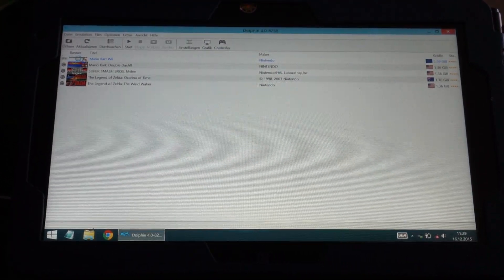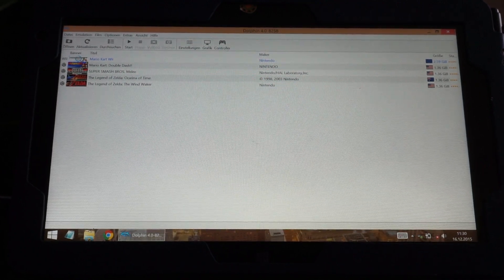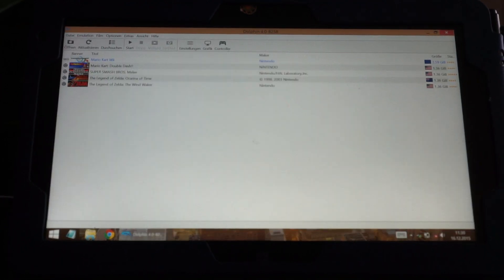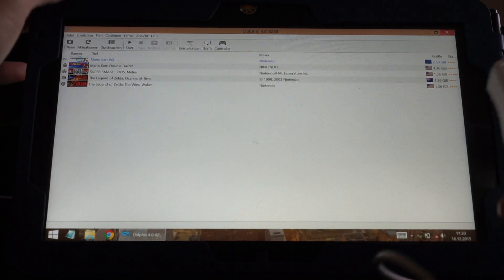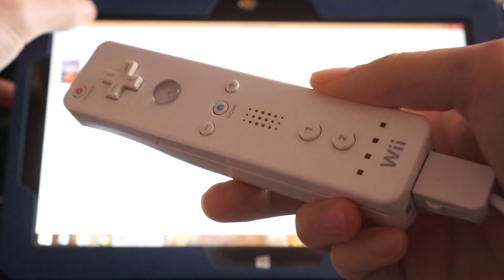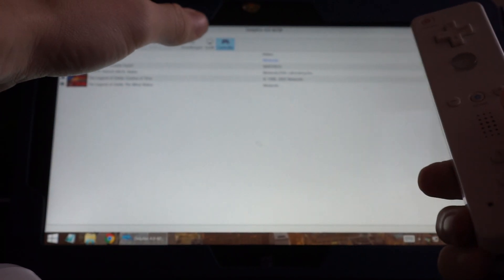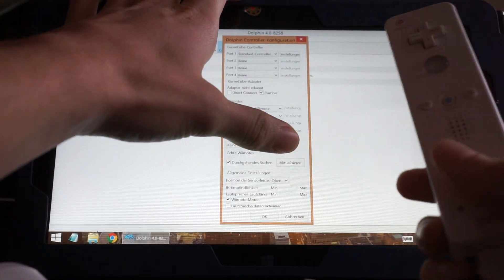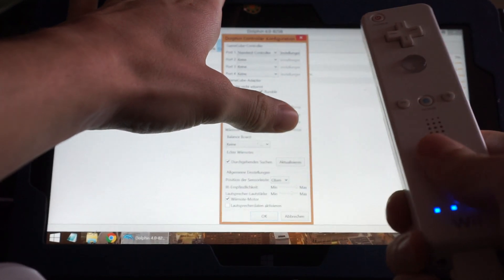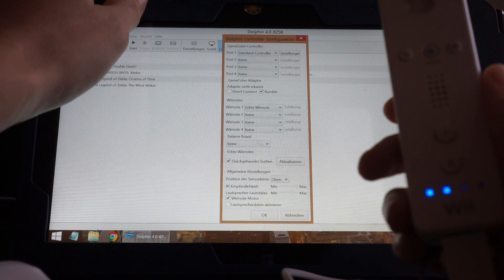Today I will show you gaming on a Core M processor from Intel on the Cube i7 Stylus tablet. For this I will show you Wii emulation. I've got a real Wii remote with a nunchuck and we will use it on the tablet via Bluetooth, so make sure Bluetooth is turned on.